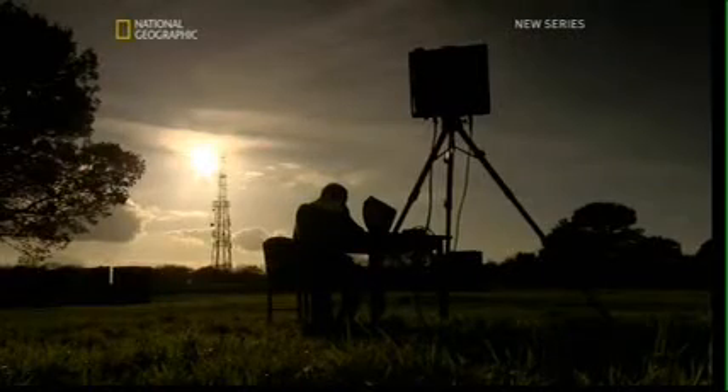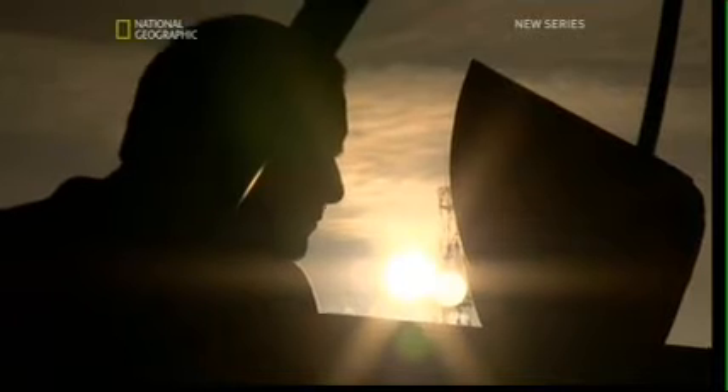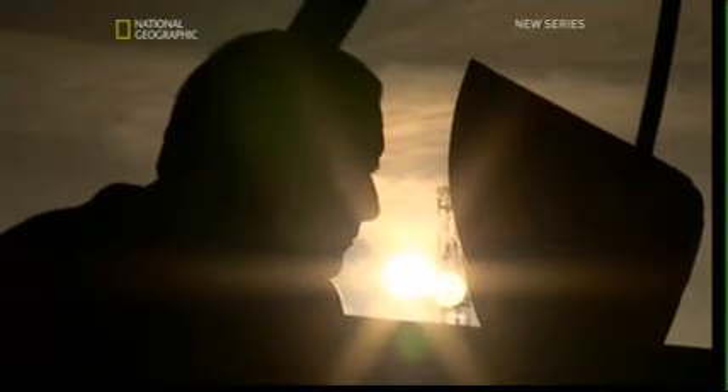Just two weeks later, in a field near Daventry, Watson Watt made his first attempt to demonstrate his invention. Radar.